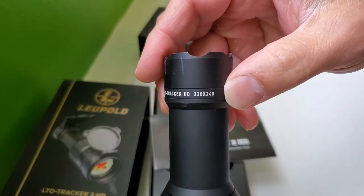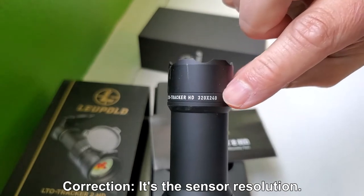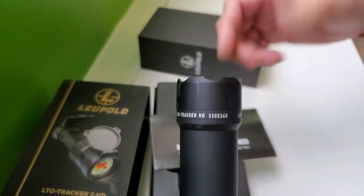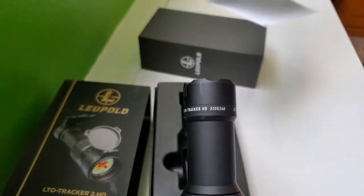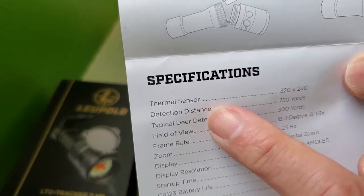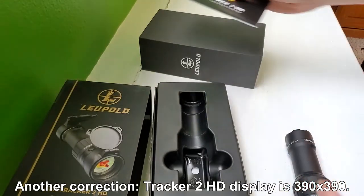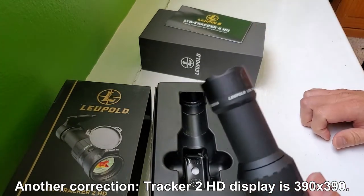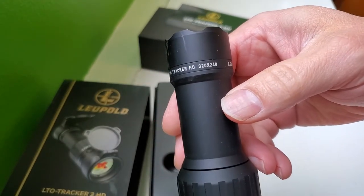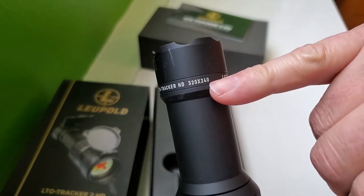On the device it says 320 by 240, which refers to the thermal sensor. The Tracker 2 HD has a 320 by 320 display — they've upscaled the display for the Tracker 2 model. The sensor spec of 320 by 240 is actually the same on both the Tracker HD and the Tracker 2 HD, so that number alone doesn't confirm which model it is.